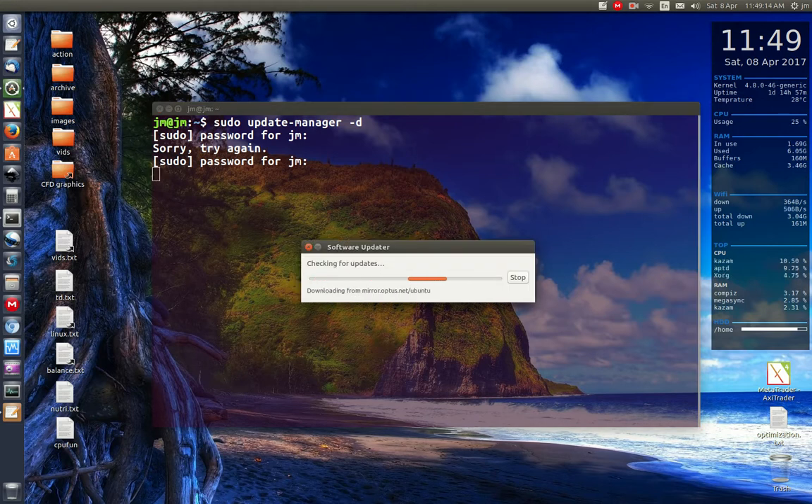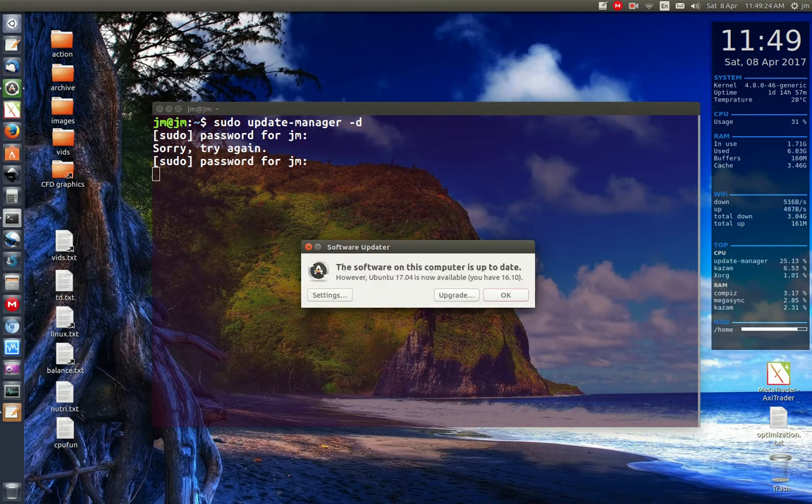Give it a moment — it does look like it's just a normal update at first, but we should be able to see it's mentioned that you have a new upgradeable distribution available. There we go — great, fantastic. As you can see, 17.04 is listed. Click Upgrade and follow the prompts.